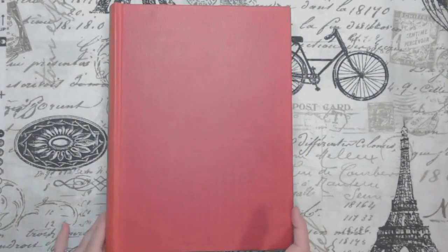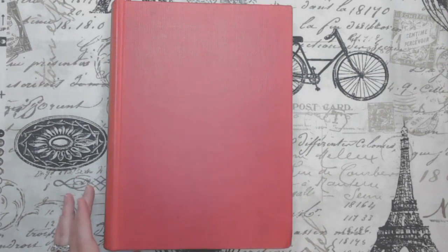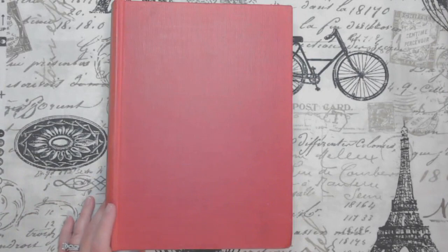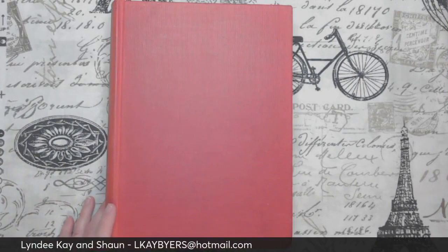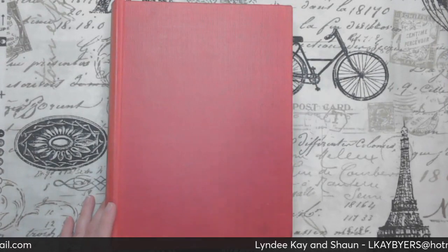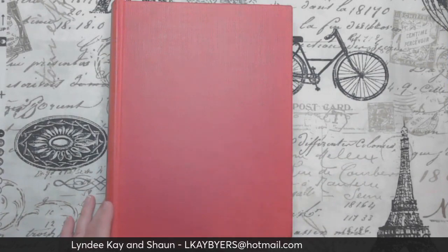Hello, everyone. We are back for sale number four. Again, we are billing through PayPal, hopefully just for the book sale. And we will ship through Pirate Ship and will do media mail for the books only. If you have any questions, please shoot me an email. I think I forgot to put my email on for the last video, but it's always in the description. So make sure you check out book sale number one, two, and three. And we're going to move on to book four.